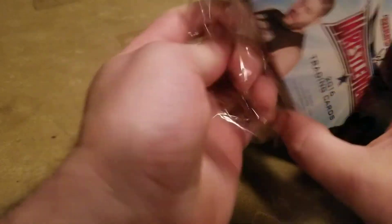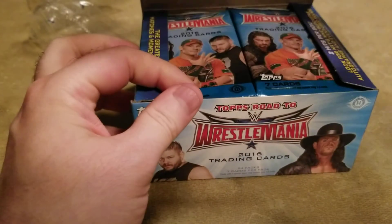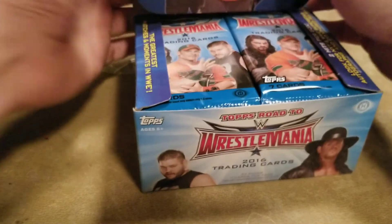Not gonna call it a return cause I'm not sure how many more of these I'm gonna open. Got my eye on some other stuff. Let's get to it and hope for the best.